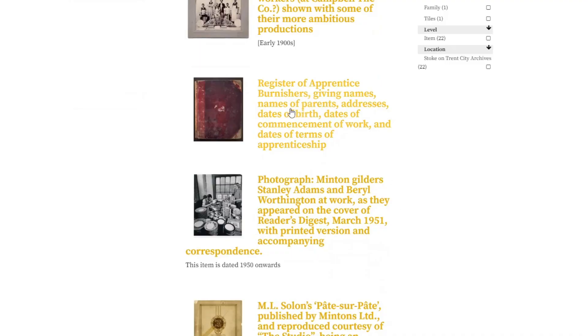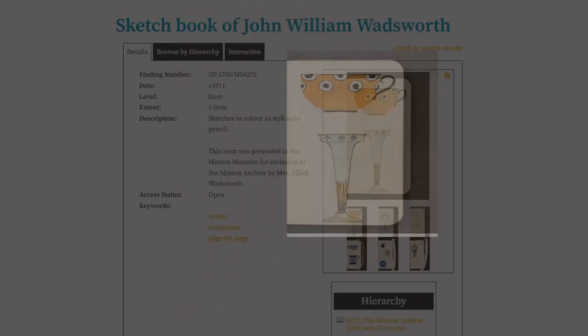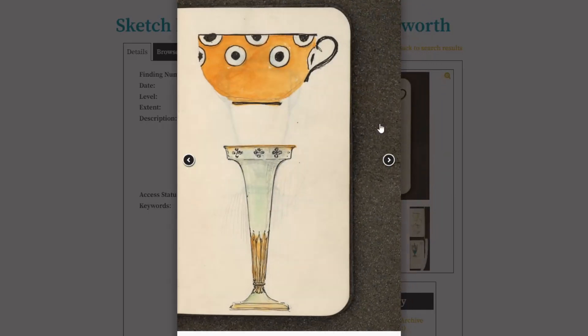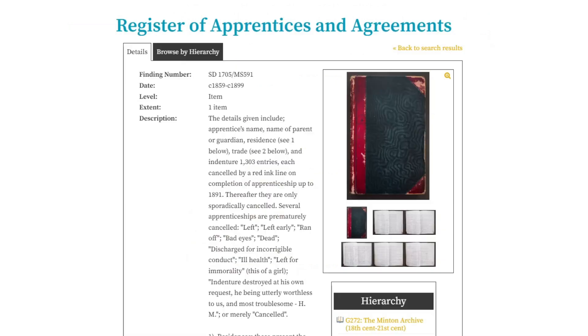There's a Register of Apprentice Burnishers giving the names of parents. Looking at all these sketches and drawings on the archive - one is dated 1911. Doesn't that look fresh and almost modern? There are some more Apprentices and Agreements, and more books. There are only four pages it seems for the employee records online.